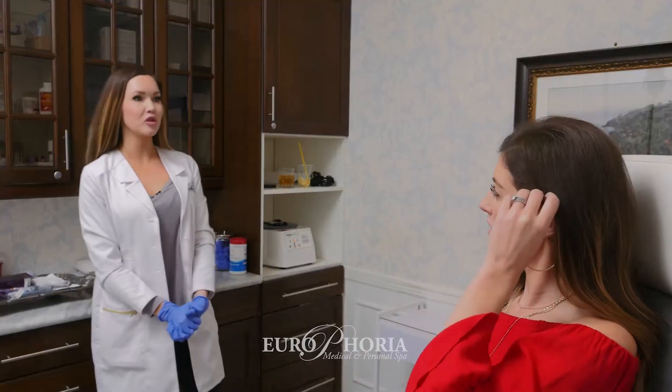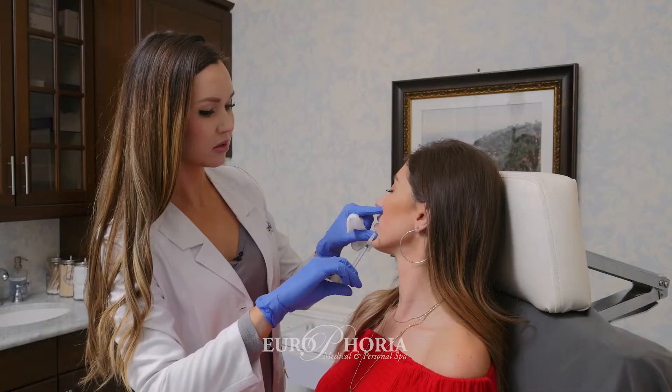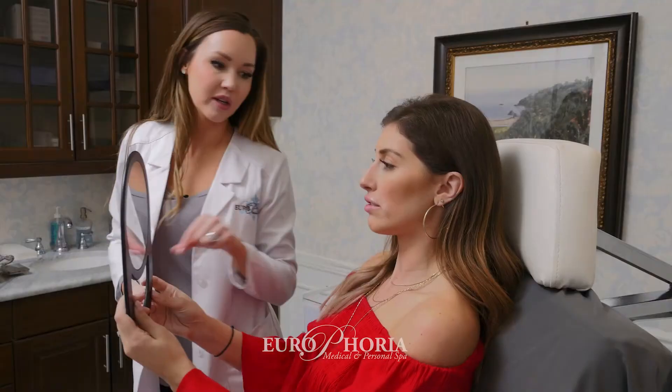This injectable numbing will last about two hours, similar to when you go to the dentist and you are numb for a couple hours. Another nice thing about the filler is that it has numbing in it — it has lidocaine — so after the filler is placed it starts to kick in, and then really it doesn't hurt that bad.